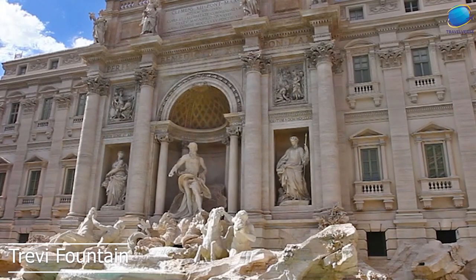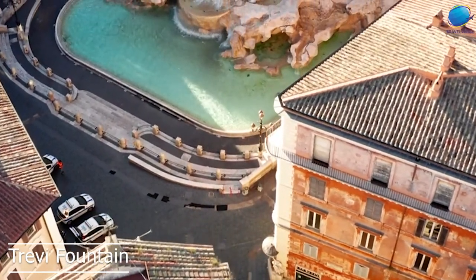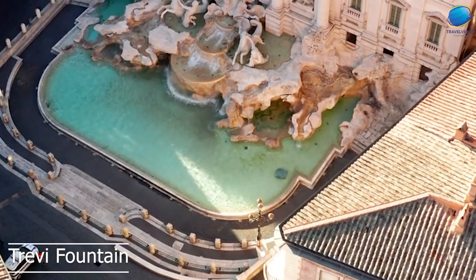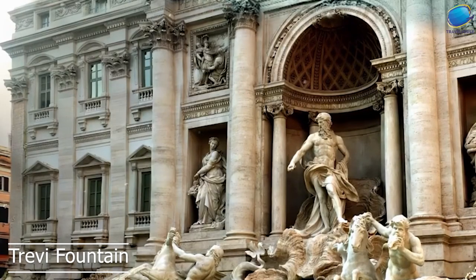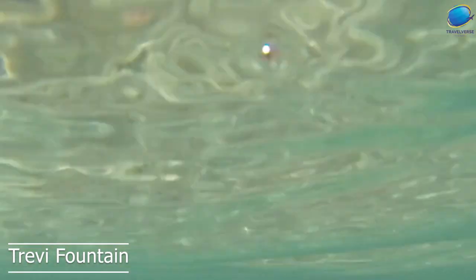According to the legend, if you throw a coin over your left shoulder into the fountain, you will ensure your return to Rome. The fountain is adorned with various sculptures and motifs, including the sea god Neptune, who is riding a chariot pulled by two seahorses. The fountain is surrounded by Rococo-style sculptures and carvings, which were added by various artists over the years.